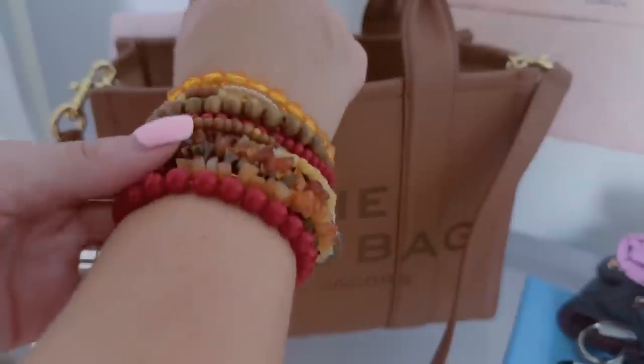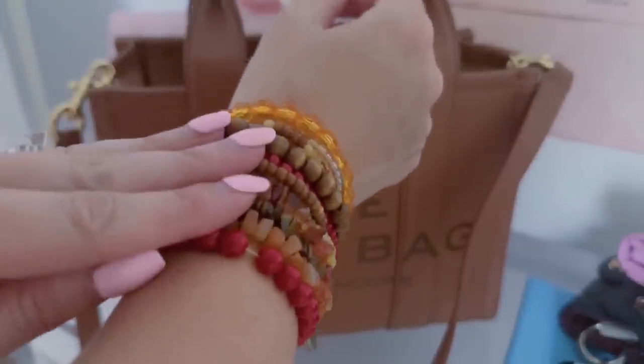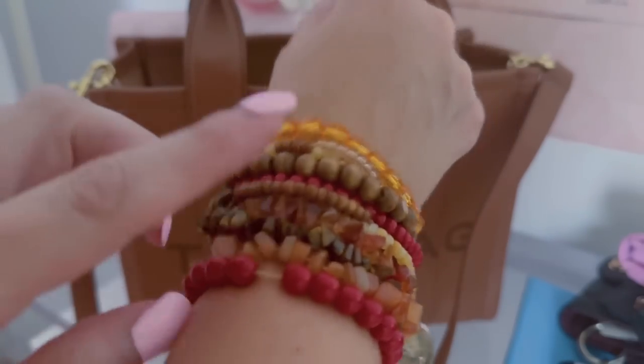I also forgot to share — I'm wearing these little bracelets that match my dress. I got them from a lot of different places — I want to say like Claire's and all over — but they coordinate with my dress so I threw them on.